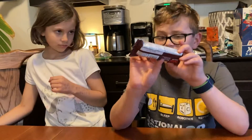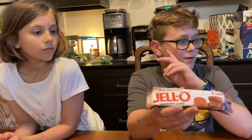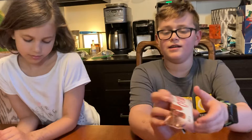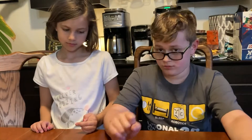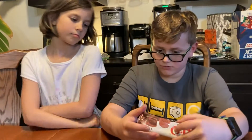Hey guys, it's Dom Bomb and today we are trying milk chocolate jello pudding cups. In our last video, at the very end, we put a little teaser about these, so I'm very excited. What it looks like is a Reese cup but instead of peanut butter it's chocolate pudding. That's what it looks like.